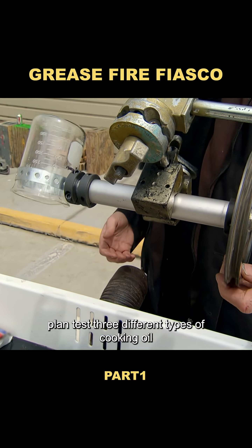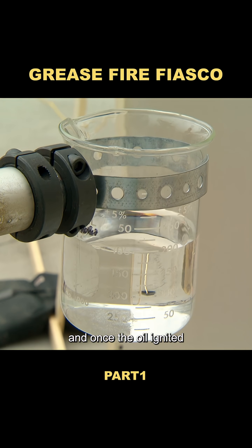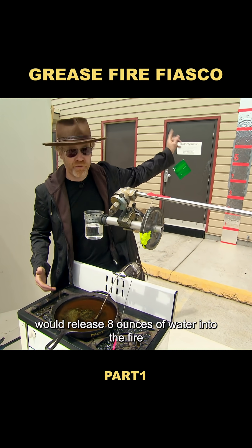The plan was to test three different types of cooking oil. Each pan was fitted with a temperature sensor, and once the oil ignited, a beaker placed above would release eight ounces of water into the fire.